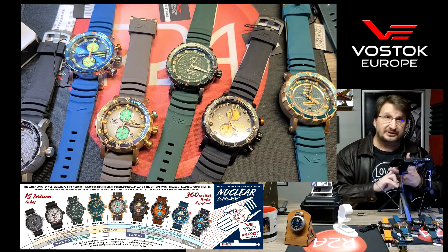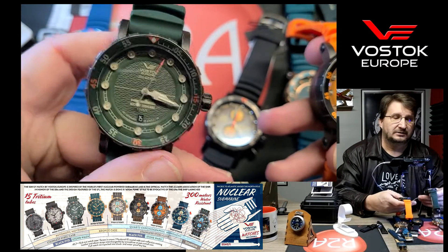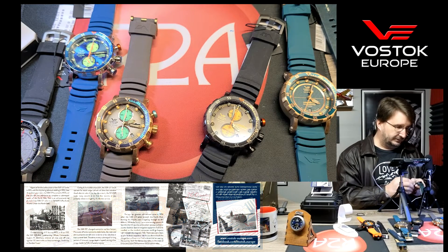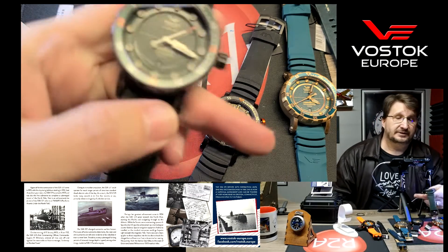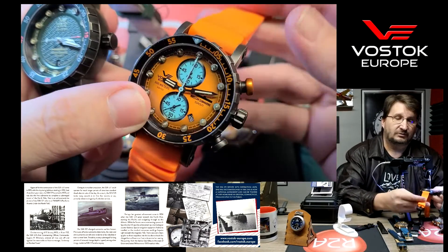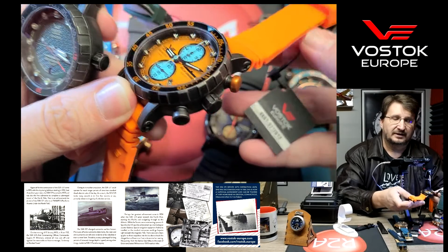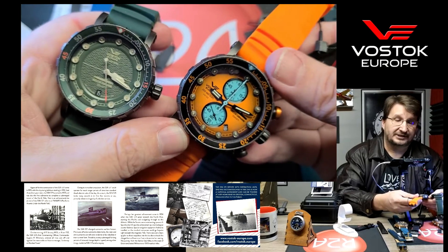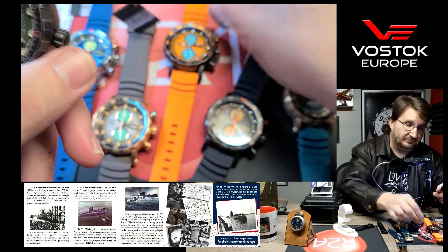First of all, there are two movements in the SSN-571. One is the standard bearer, bulletproof NH35 — let me get that going so you can see the secondhand sweep. And then the VK61 Mecca Quartz chronograph, which is an amazing quartz chronograph movement. In fact, the quartz chronograph movement actually costs more than the automatic NH35. So this is a tremendous movement, and I'm going to talk about that a little bit more.